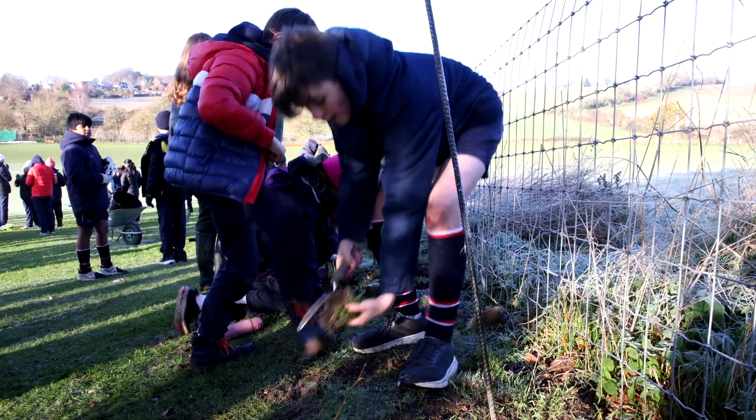We're doing it as part of our sustainability initiatives within the school and the estate department. We were looking at improving our green footprint, encouraging biodiversity and habitats for local animals.